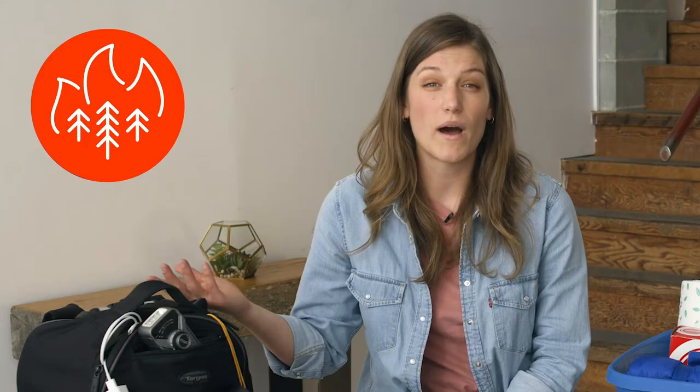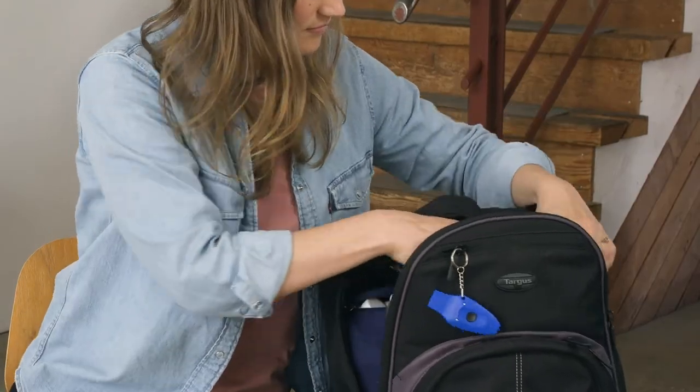During some types of emergencies like floods, landslides, wildfires, and tsunamis, you may not be able to return to your home or you may need to leave with very little notice. To be ready, each person in your home should have their own customized grab-and-go bag.